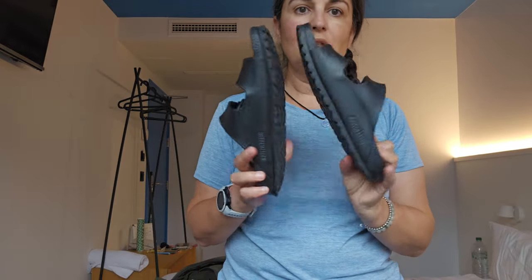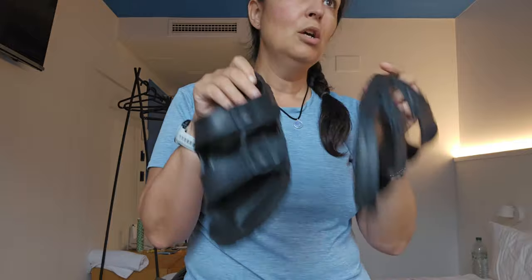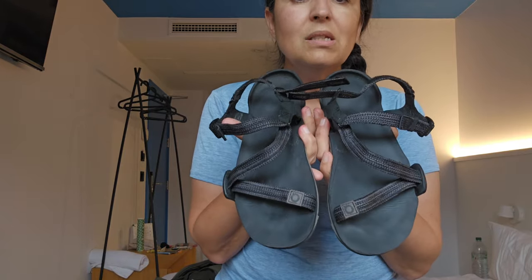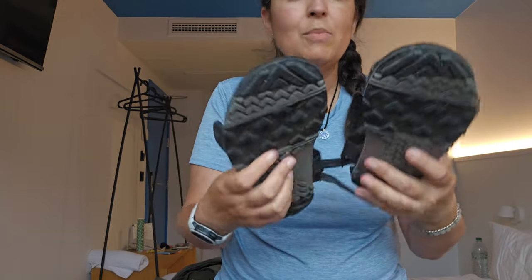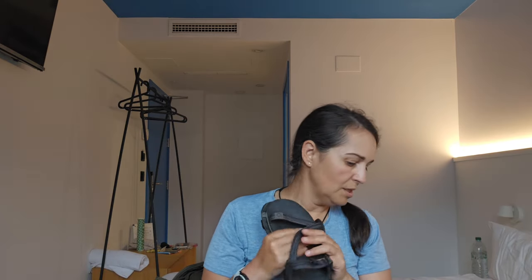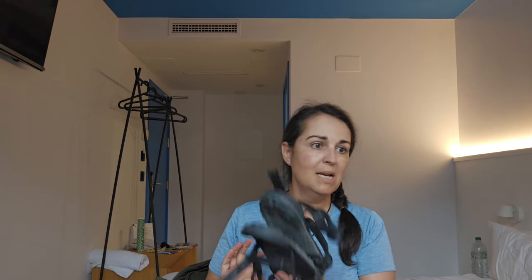For the shower I had Birkenstock Evast plastic sandals — don't go in the shower without shoes; you don't want to end up with something on your feet, and don't wear your outdoor shoes in the shower. I also had Xero Z-Trek sandals — very thin, light, zero-drop, and they weigh nothing. I found Tevas too heavy; I didn't want that extra weight in my bag. These sandals worked great — I love them.